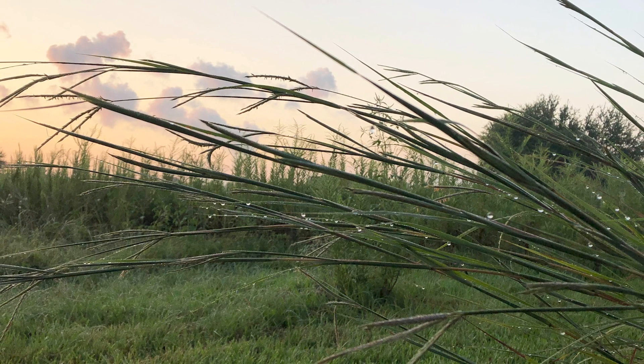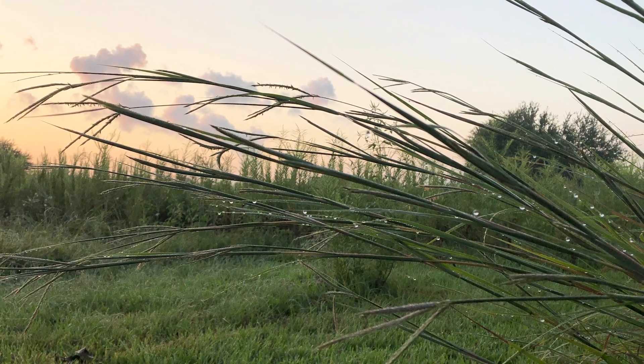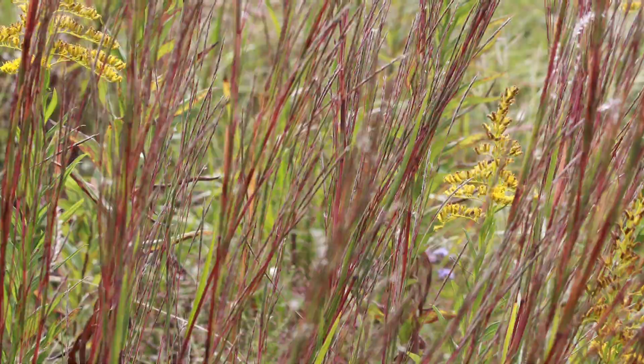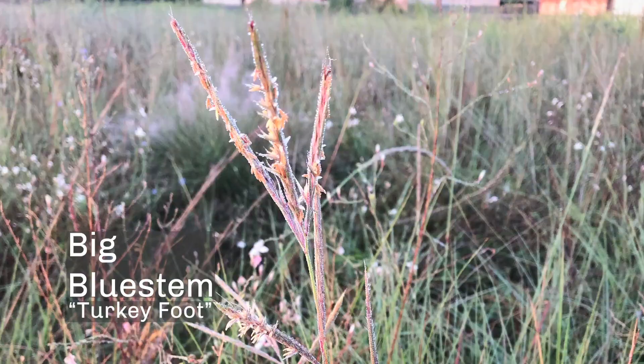Deer Park Prairie has a lot of grasses. It also has the big four prairie grasses. Those include big bluestem, yellow Indian grass, switchgrass, and little bluestem. It also has a pink blooming grass called gulf muley. Big bluestem is one of the big four prairie grasses, and one of the other names for big bluestem is turkey foot because it looks like it has feet when it blooms.